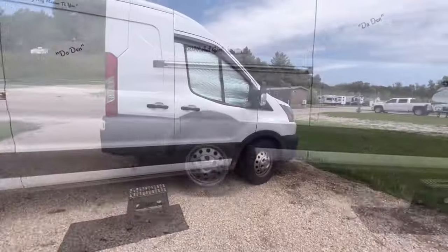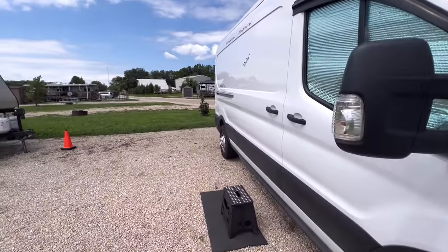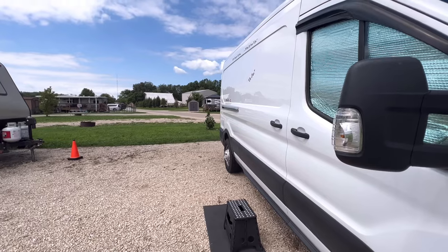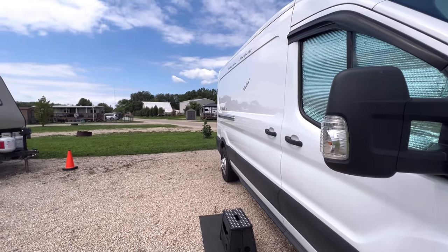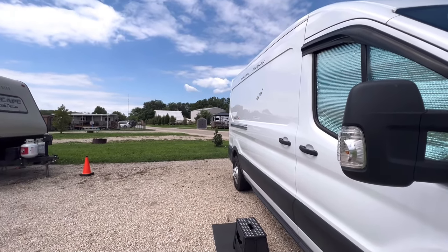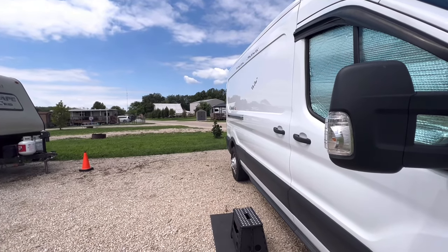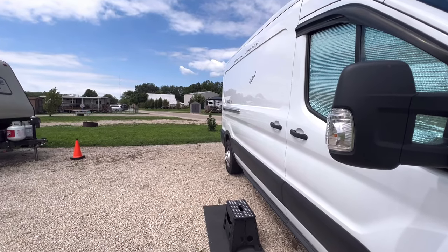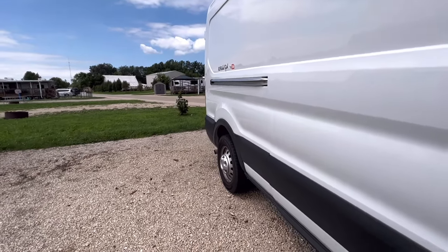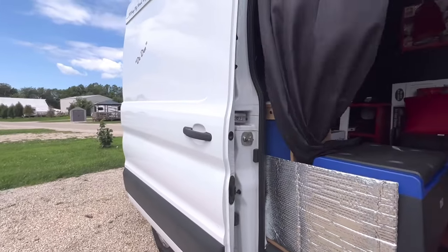My van tows 6,400 pounds and is a Ford Transit 250 cargo van. I was looking for a passenger van because it already has the walls, ceilings, rear air conditioning, and carpet, but it wasn't available during the time when that ship incident prevented a lot of new vehicles from being manufactured. It's a little windy today, sorry. Here we go — here's the van.